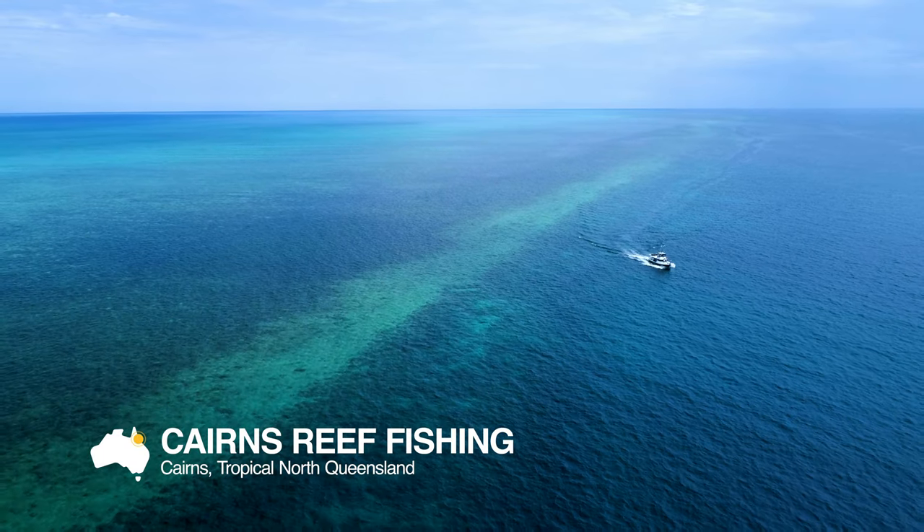We love showing people what makes the Great Barrier Reef one of the great natural wonders of the world. We're located in Cairns, Tropical North Queensland, Australia.